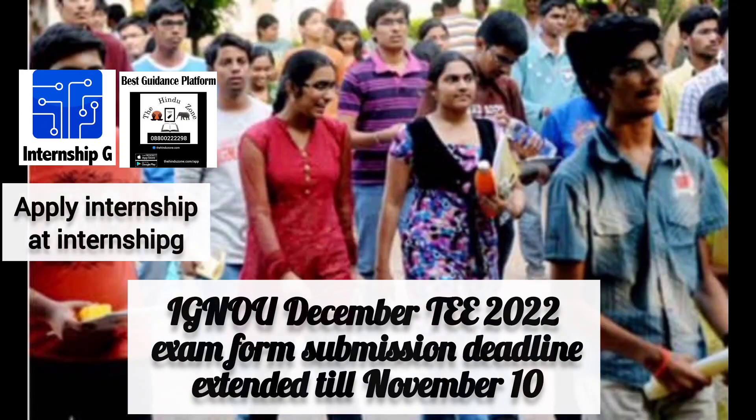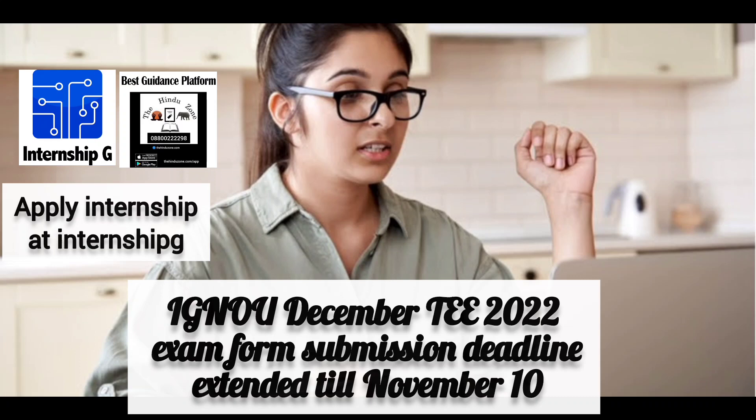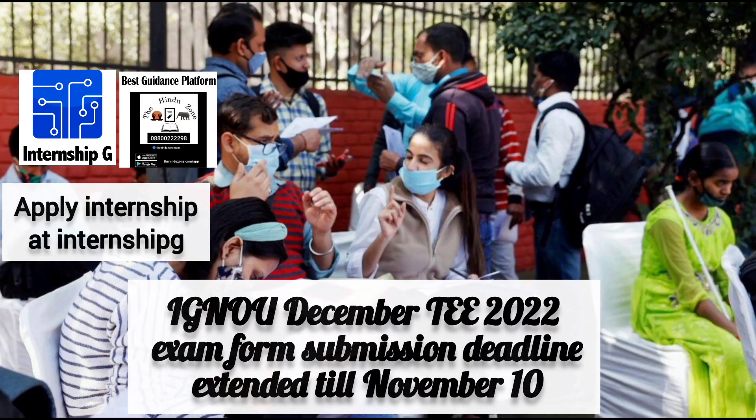To apply, visit the official website and look for the online submission of examination form December 2022. Read through the general instructions for the submission of the online examination form, then click on 'Proceed to fill the online application form.' Enter your program code and enrollment number, select your exam center region, and click submit. Pay the IGNU 2022 exam form fee via credit card, debit card, or net banking.